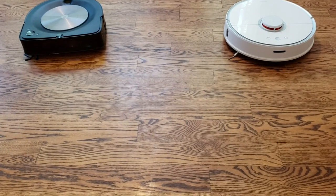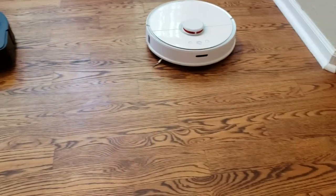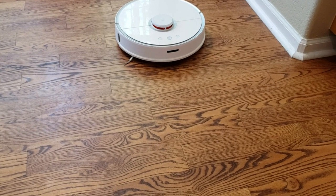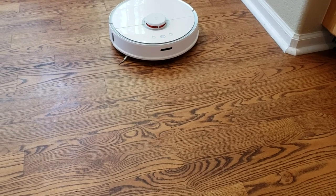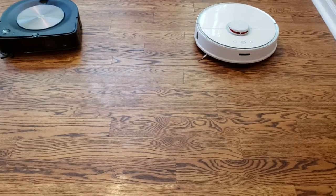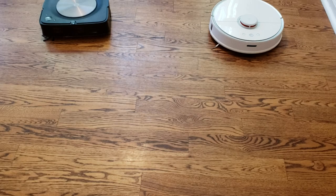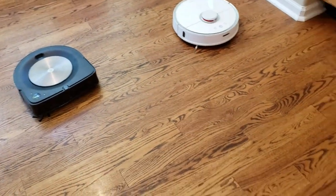Today I want to give you a video comparing the Roomba S9 versus the Roborock S5. I do realize that this is the older generation — there's a new Roborock T6 — but we're not going to compare how well they clean. We're going to actually see how fast they can get to a target point, but like with any race there should be obstacles.